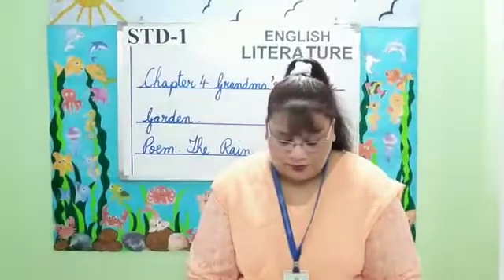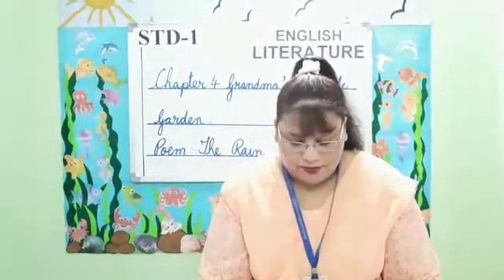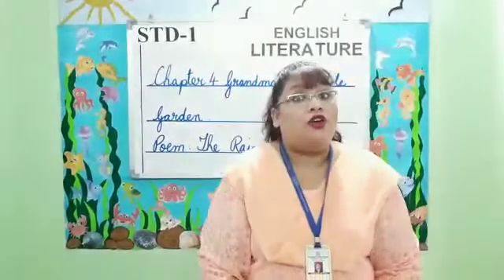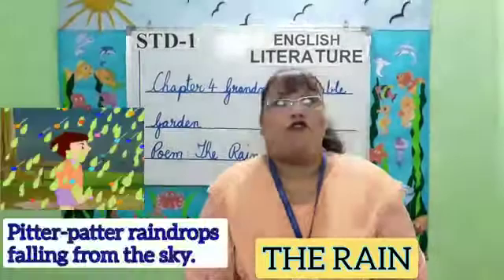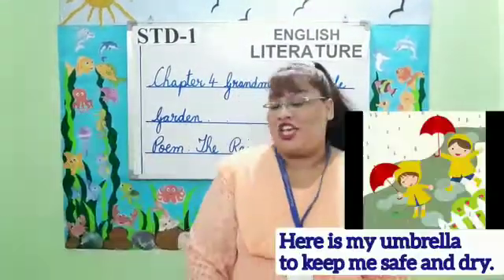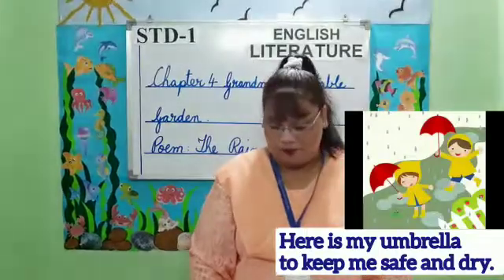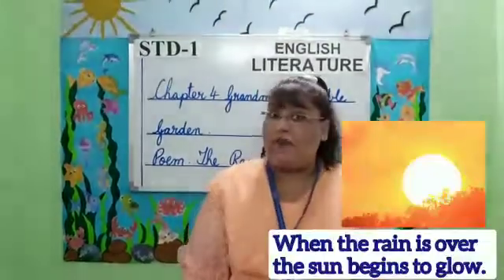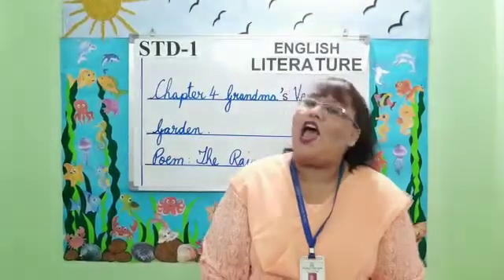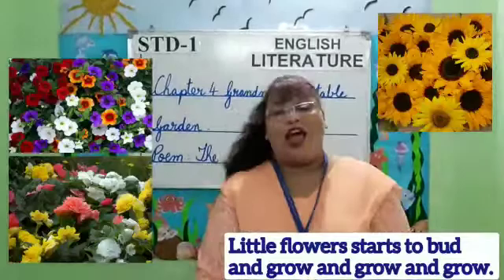Moving on to the poem, The Rain. Pitter patter raindrops falling from the sky. Here is my umbrella to keep me safe and dry. When the rain is over, the sun begins to glow. Little flowers start to bud and grow and grow and grow.